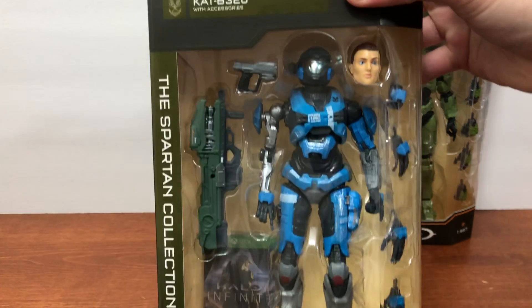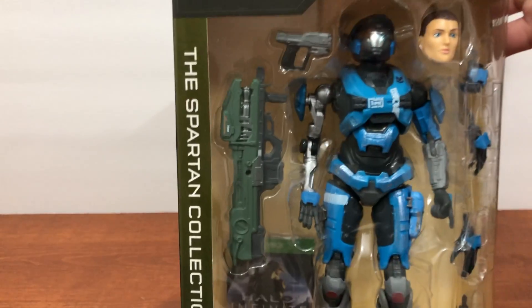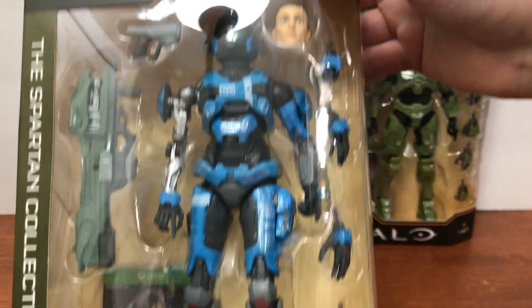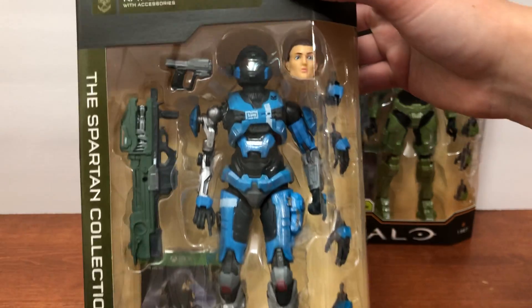There's Master Chief and here's Cat, B320. She has the Spartan laser and the Magnum, and she also has her human head which is a little scary. She has four hands as well and a really nice chrome visor. I think these are just awesome.